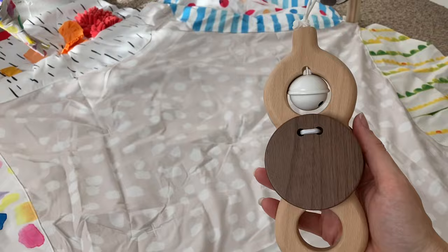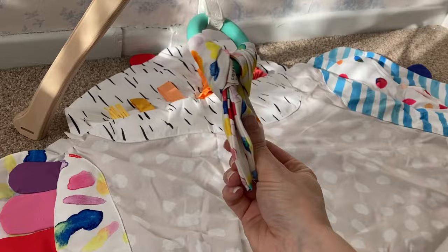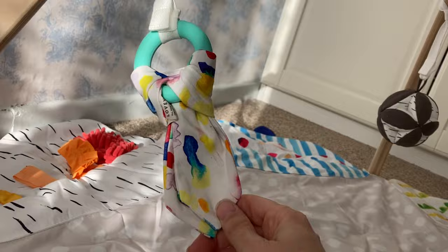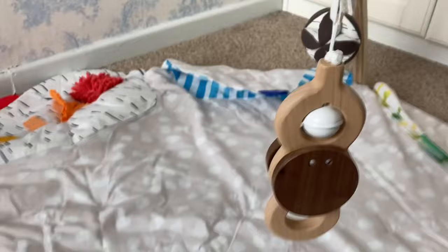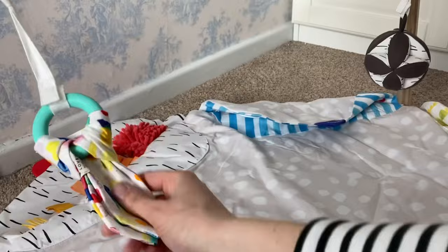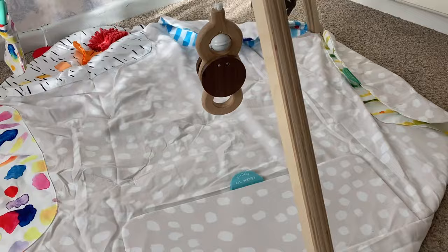This would obviously be great for tummy time as well. Obviously they can lie on their back and play with these dangly things - there's one here with just a bell on it, and there's also this crinkly rustling one. I remember Arthur used to absolutely love crinkly rustling toys like that. And you've got this one here where you can actually put your finger through it. You can take them off so they can hold it, teethe it, put it in their mouth - so it's a really versatile play gym.